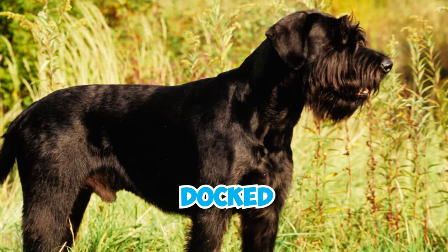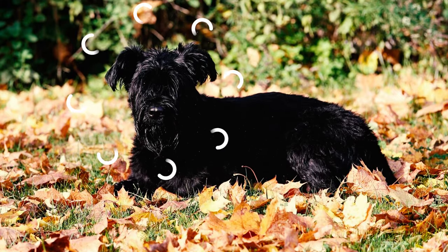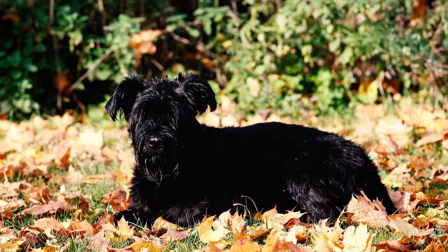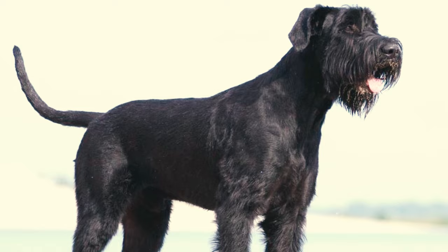Number four: their tail is usually docked, which means it's surgically shortened. This practice was widely done in the past but is less common today. When left erect, their tail is set high, carried direct, and has a bushy appearance.